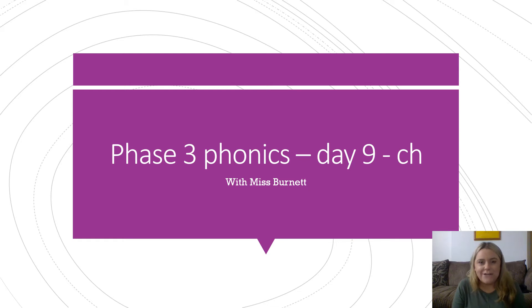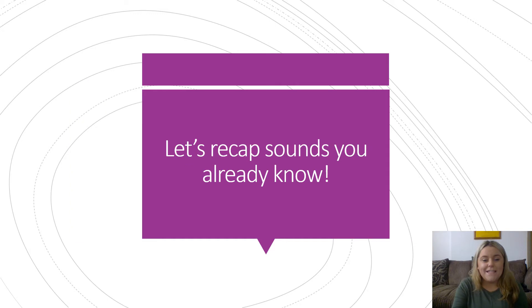Welcome to Phase 3 Phonics, Day 9, with Miss Finette. Let's have a go at recapping sounds that we already know.